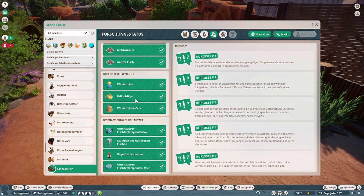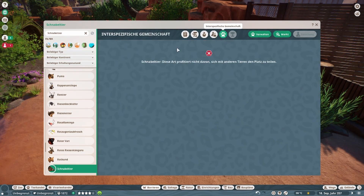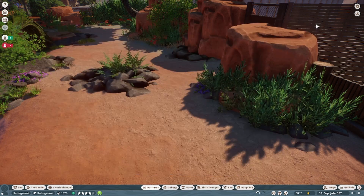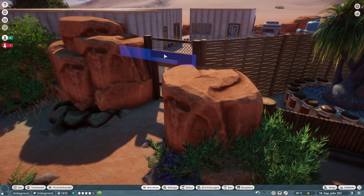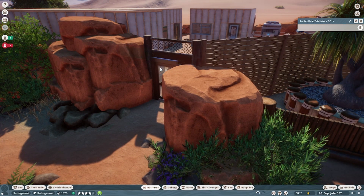Dann gibt es hier diesen Ugo-Dipo — die ist neu, die ist jetzt erst mit dem Zug gekommen. Und den Unterwasser-Futterspender Flach, der ist auch neu und kann mit X kombiniert werden. Dann machen wir gleich weiter zum nächsten Tier.